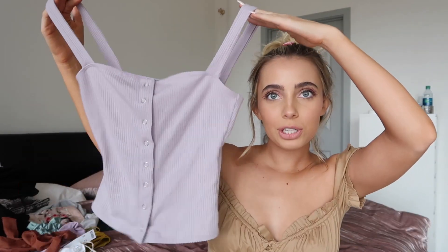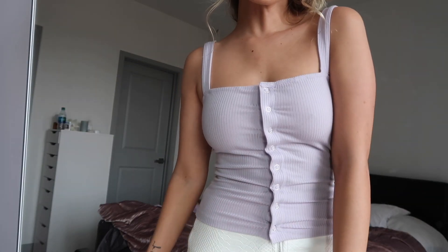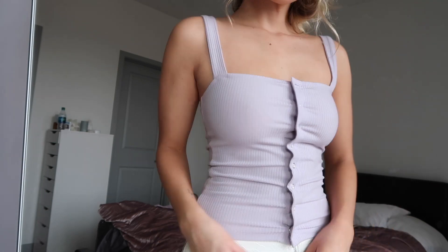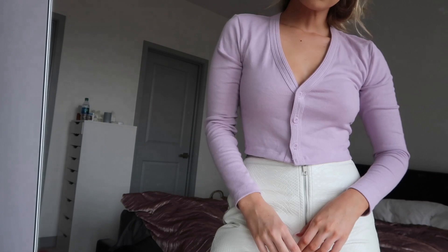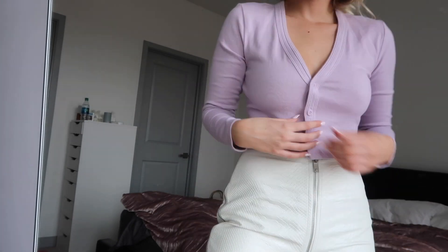Next, this top from Reformation that I got on sale — just amazing because they're literally one of my favorite clothing companies but I can't usually afford their stuff. It's this super cute top and I'm really into this lavender color. I mean, I'm into lavender everything — I have lavender tattooed on my body in honor of that color.